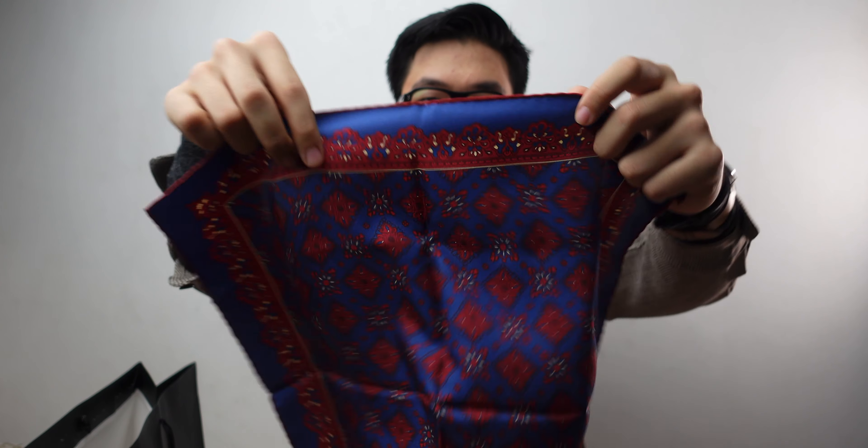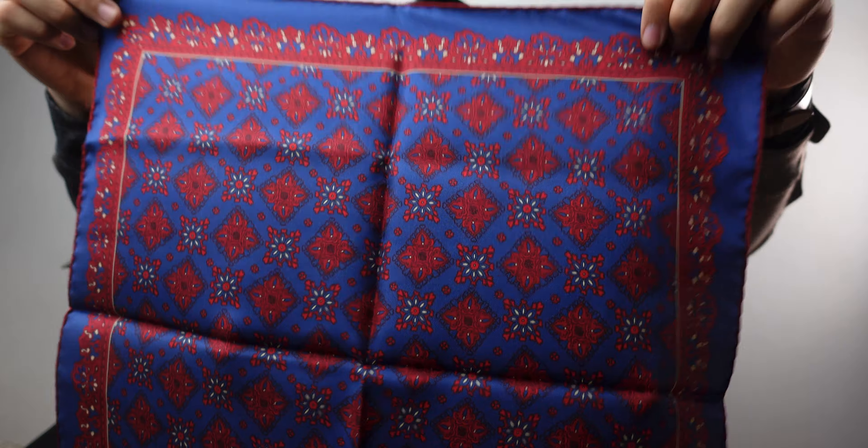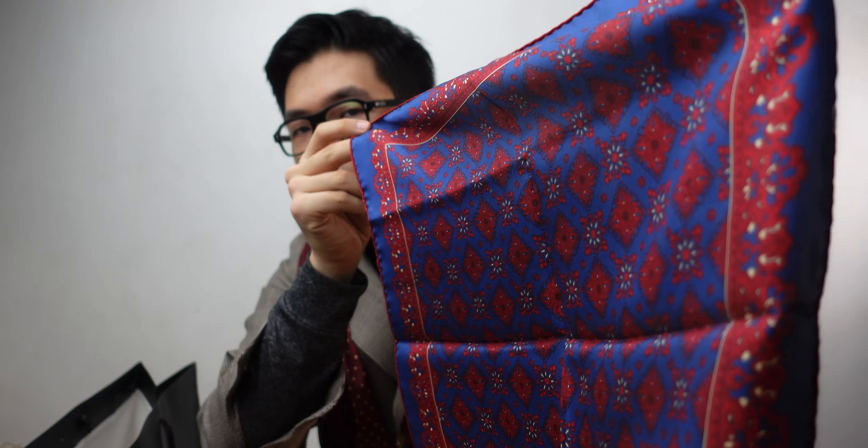Last but not least is the Seraphine silk pocket square. It's got some wine coloring. I've noticed that really high quality pocket squares are really lightweight as well — similar to this one. It doesn't have a very shiny sheen to it. It is again 100% silk. You can usually notice the quality from the edges — how the edges are finished — and obviously the material and the print.